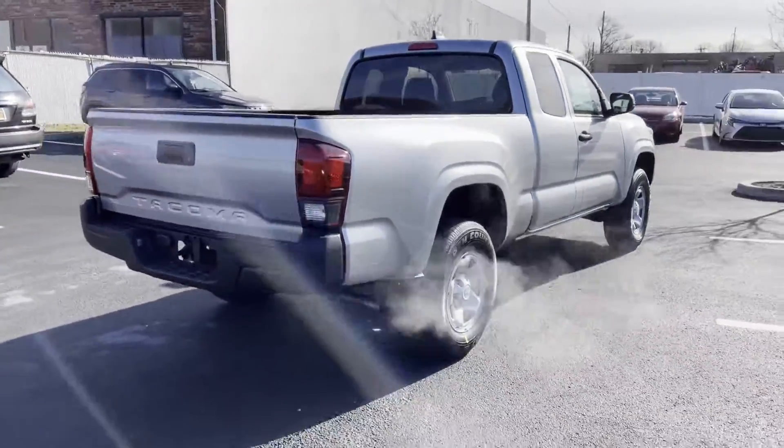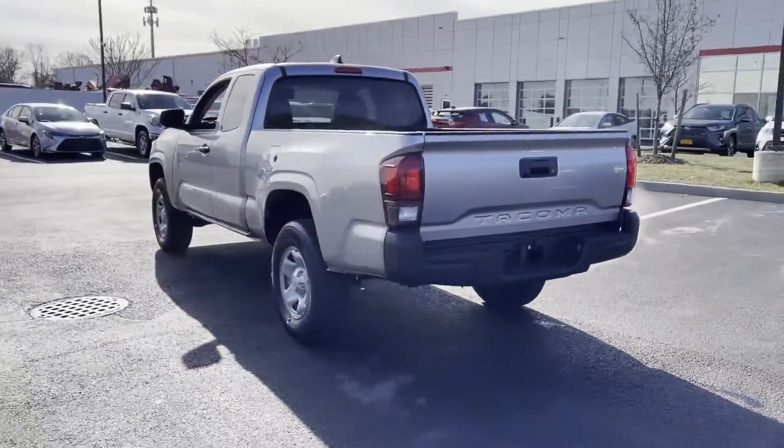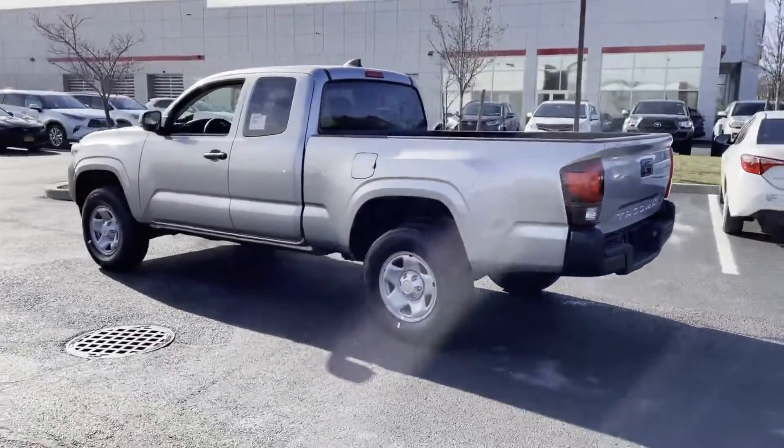Lane departure warning, Wi-Fi hotspot, satellite radio, backup camera, tinted windows, Bluetooth, brake assist.